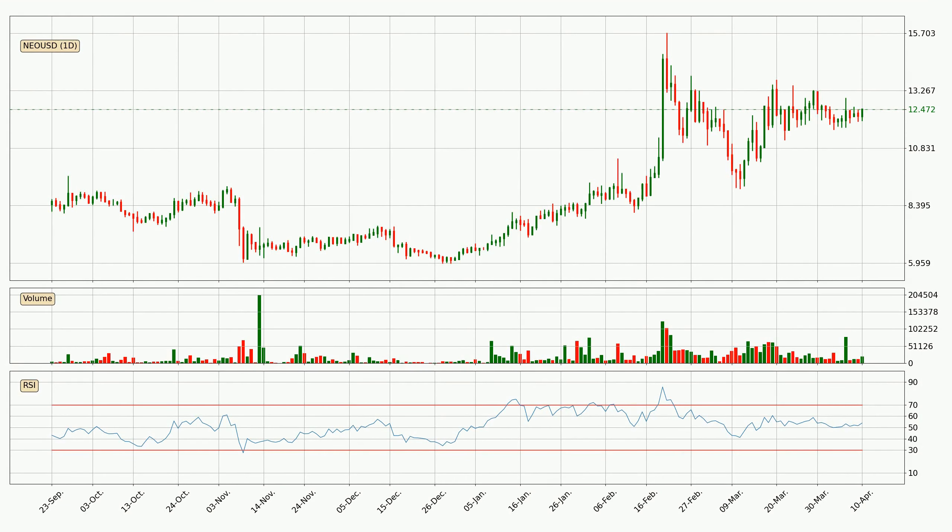Jumping to the daily relative strength index, the current daily RSI is at 54, so it doesn't show signs of overbought or oversold conditions at this point.